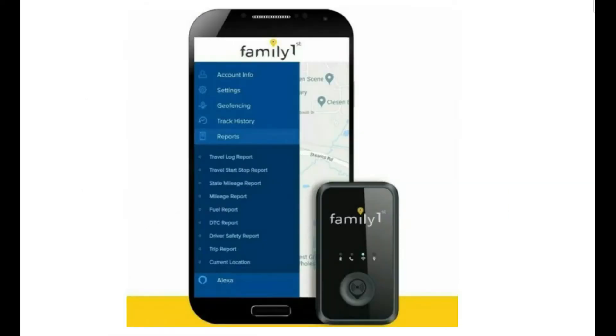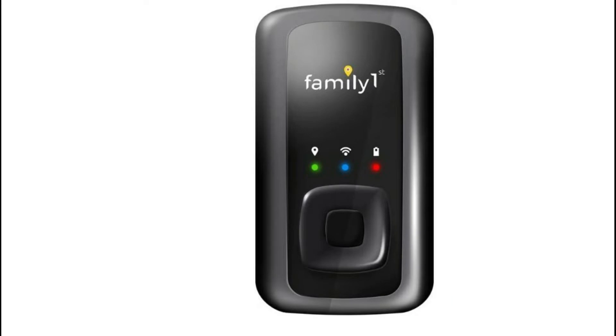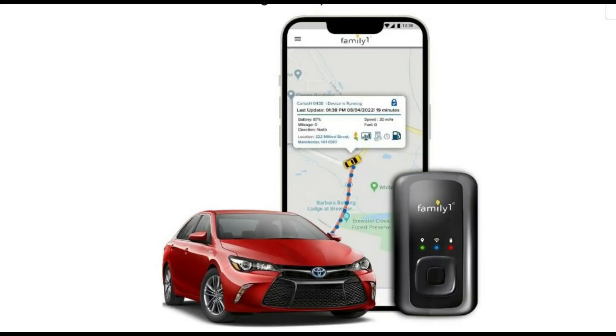1. Family Portable 4G LTE GPS Tracker. Compact and lightweight. Track vehicles, cars, children, spouse, dog, trucks, elderly, motorcycle, ATV, boat, equipment, tools, employees, assets, car fleets, and valuable belongings. Place in a backpack or car and track real-time. With no light and no noise, you can monitor what's going on discreetly.